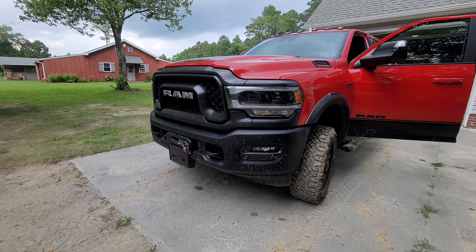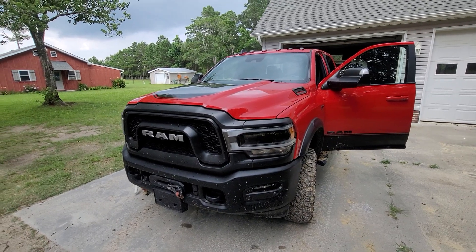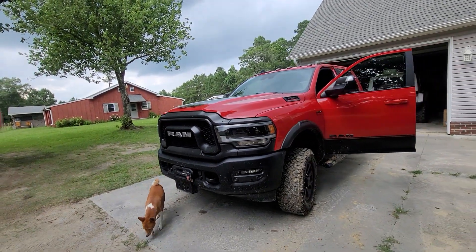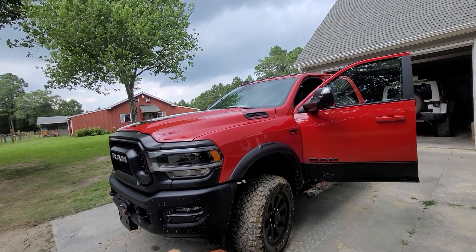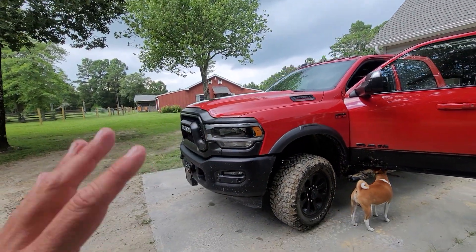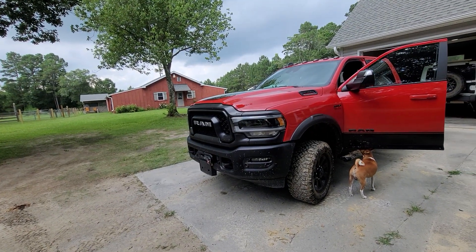After searching everywhere for my next vehicle, I finally settled on the Dodge Ram Power Wagon. This is a 2500 series heavy duty, so they basically remanufacture or alter the 6.4 engine to be more of a power plant for trucks. It's got a ton of additional features for that engine, specifically when it's made for trucks.